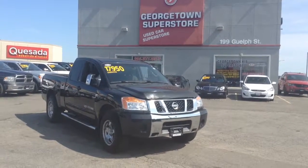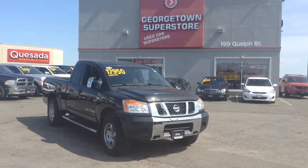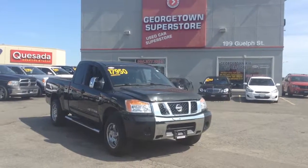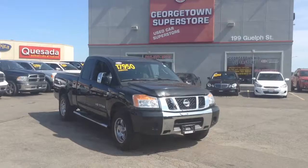Hello, my name is Gavin Craig. I'm one of the product advisors here at Georgetown Kia Superstore. We're located at 199 Guelph Street, Georgetown, Ontario. Our number is 905-877-8375.